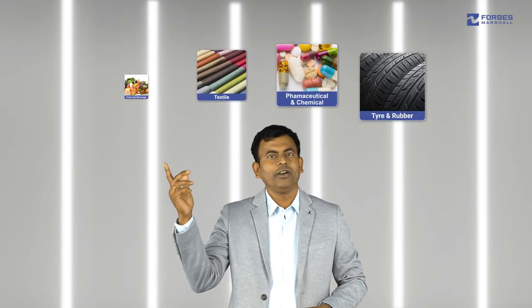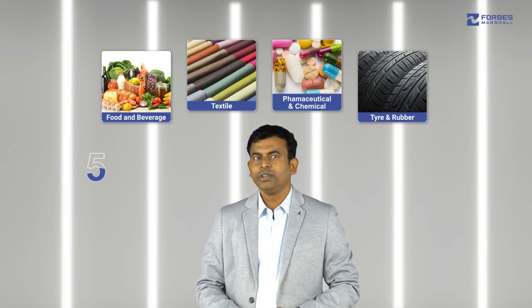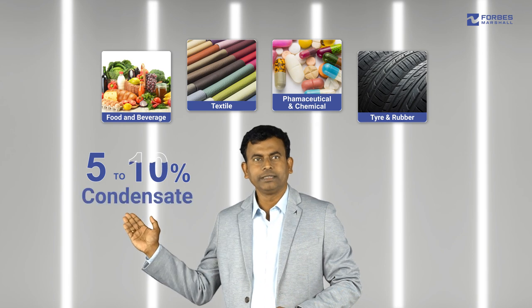Recovery and reuse of condensate has numerous benefits for steam-using process industries. Often, condensate recovery in a plant does not happen to its full potential. A majority of process industries drain condensate locally in various applications, losing between 5-10% of condensate.